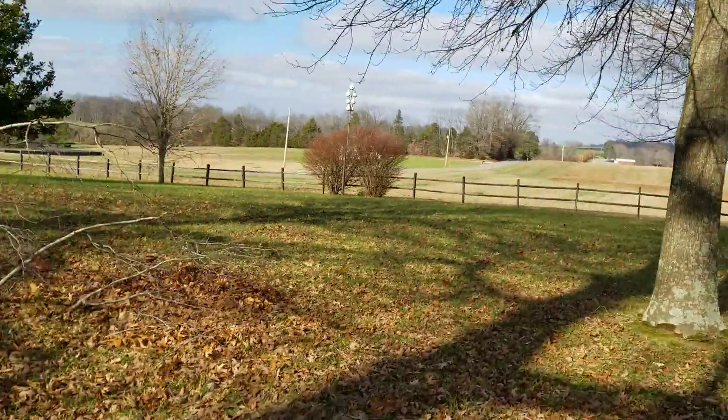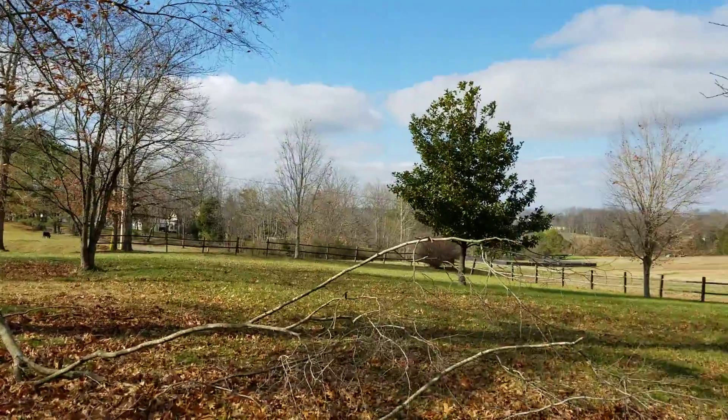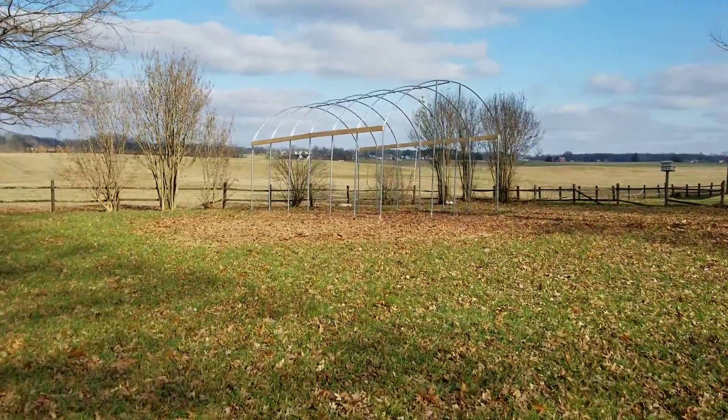Not much damage other than that, but we're going to have to get this cleaned up. I wanted to show you the progress on the greenhouse.